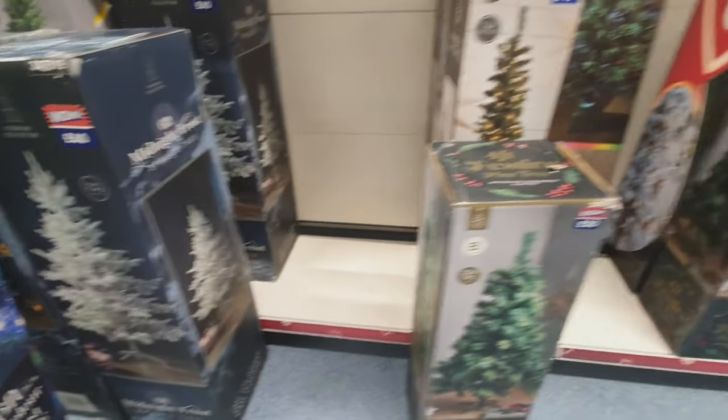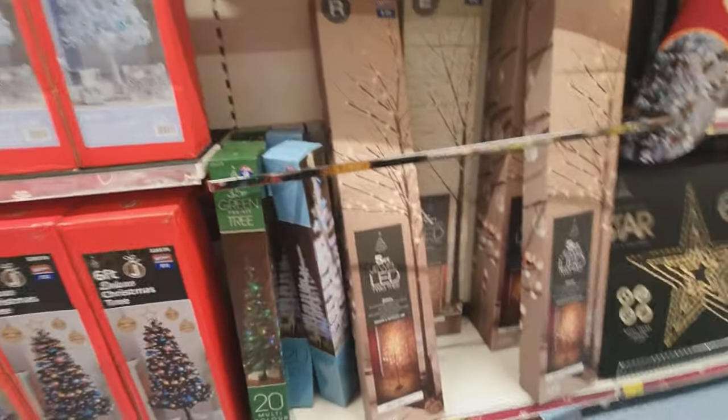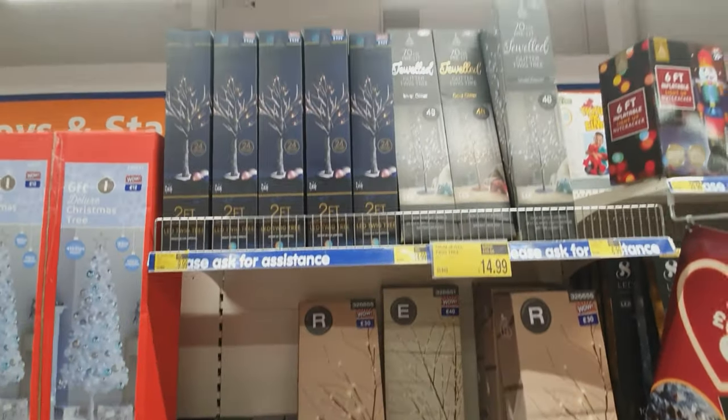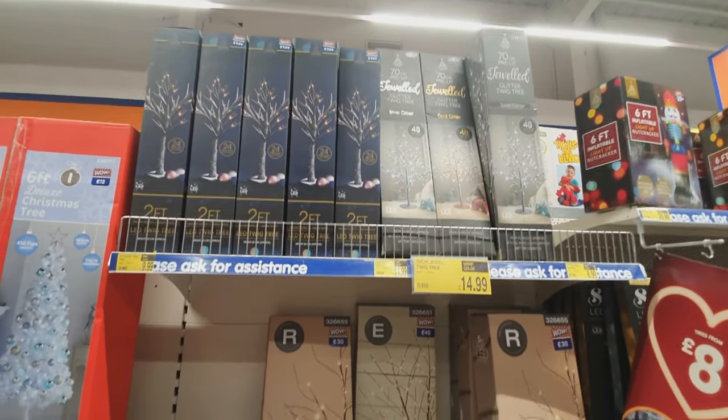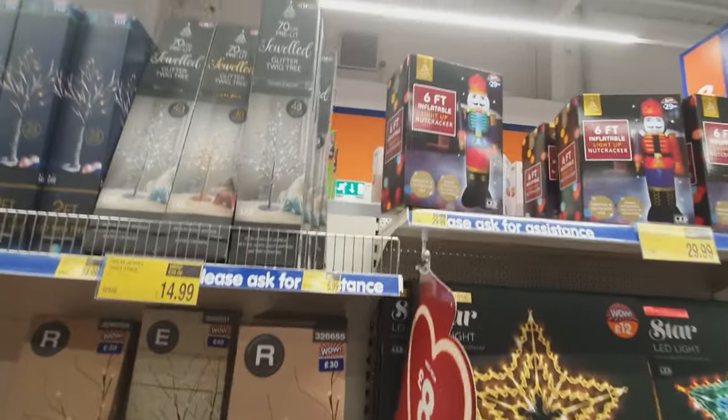Make sure you shop around for your tree - obviously once you buy your tree you're going to have it for years so you want it looking good. That's the tree I bought last year, which I think was also in The Range. There's a twiggy one which is actually in my hallway.